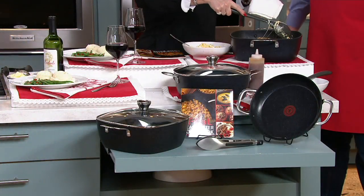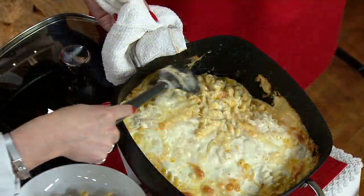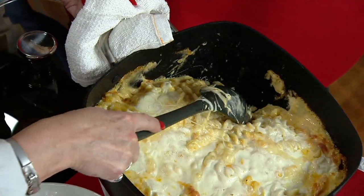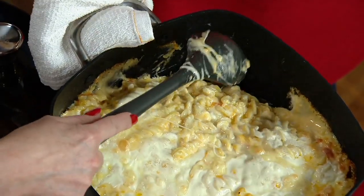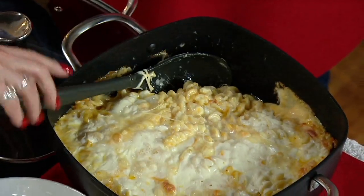Tell us about T-fal and this set of pans. Well, first of all, you saw I took out the mac and cheese, and if you take a look inside, you can see it is not sticking at all. That's that beautiful titanium nonstick we have in there — this is sapphire infused. It's wonderful. Super hard, super strong, super durable.